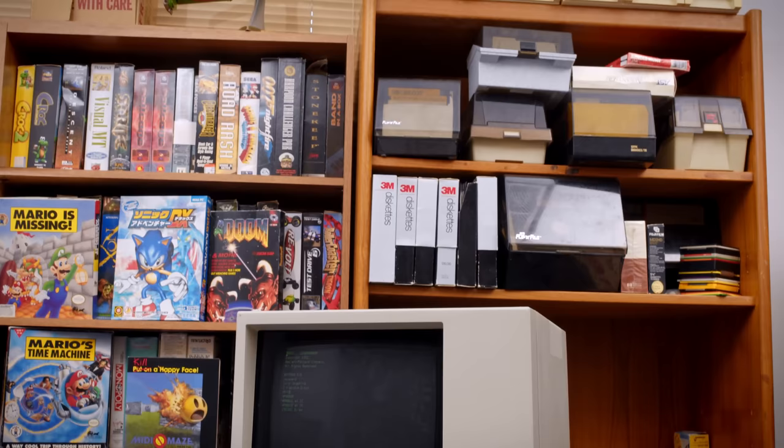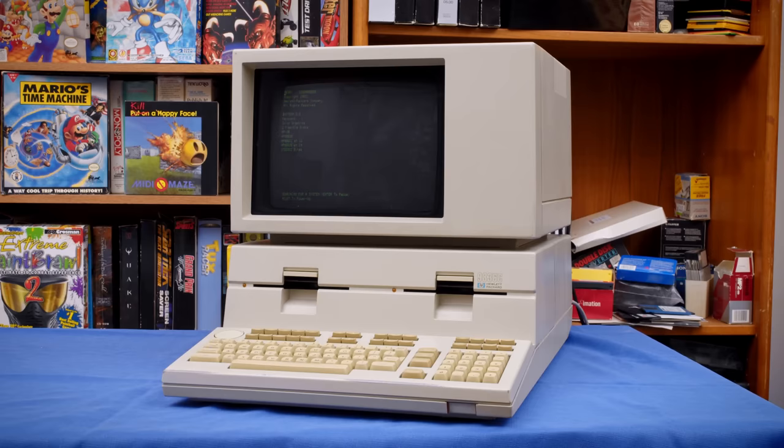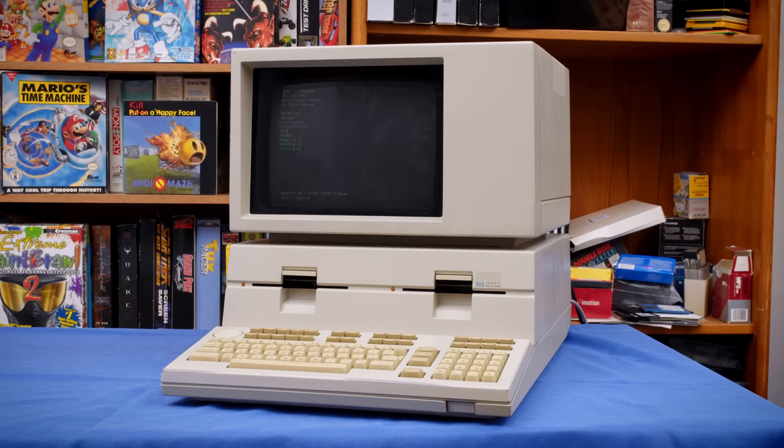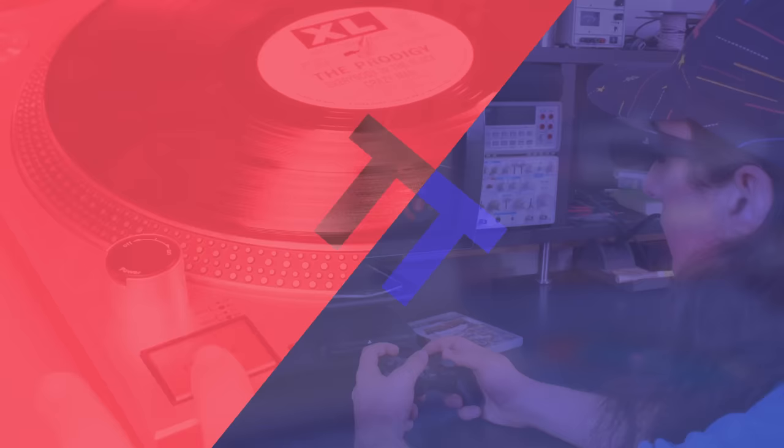But what if money is no object, and you want the absolute most powerful, most capable system you possibly can? Well, this is the HP 9836C — a $25,000 computer from 1981 to '83 that is absolutely insane, and now my most favorite computer I own.